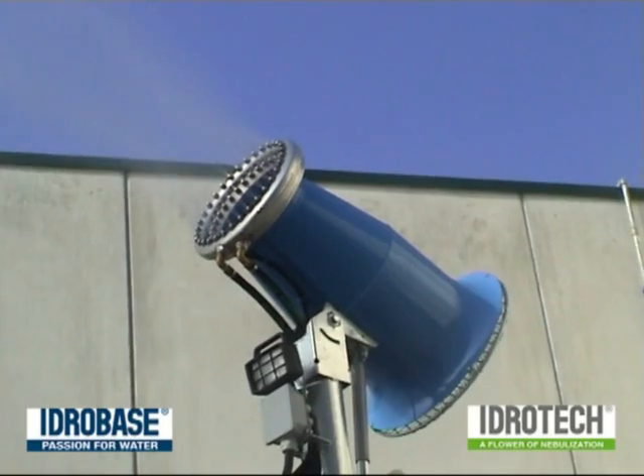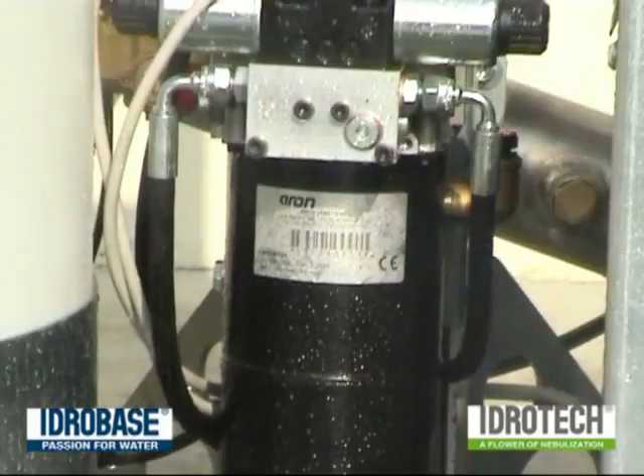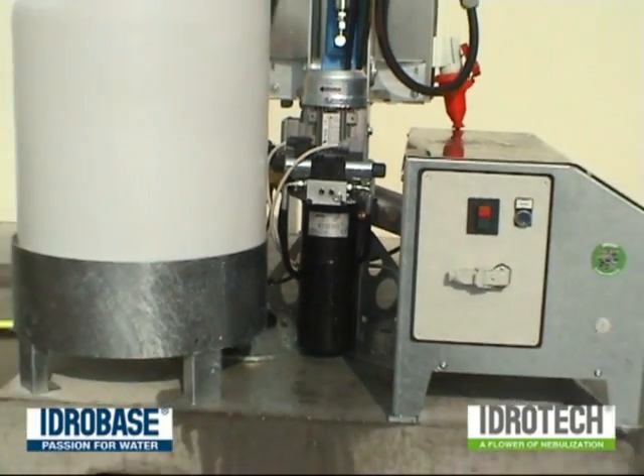Fog Maker equipment is particularly rich. On request, you can get water tanks, a feeding pump, and an electricity generator.